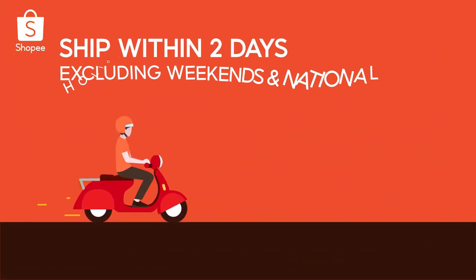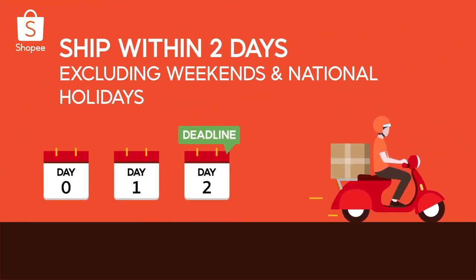Do note that you will need to ship out all regular orders within two days, excluding weekends and national holidays.